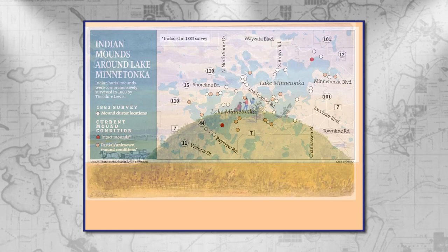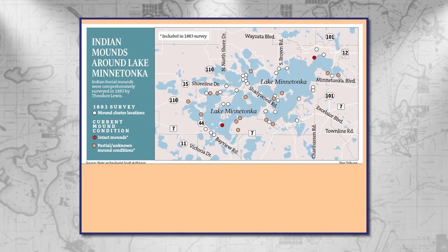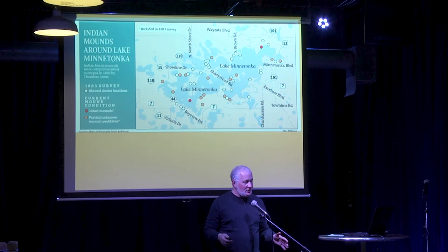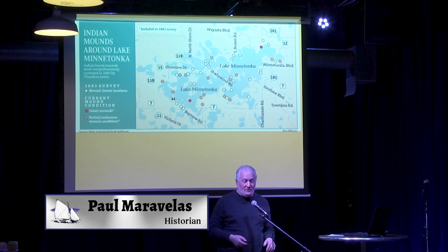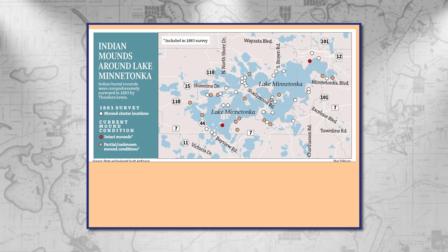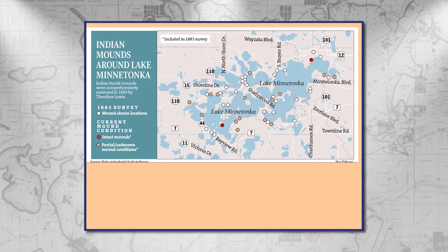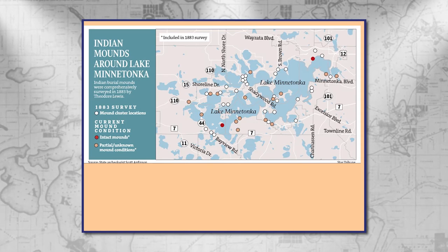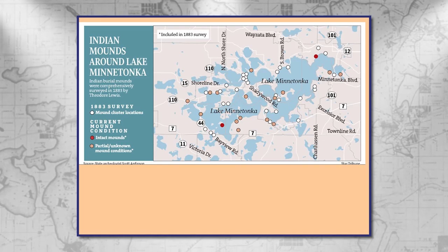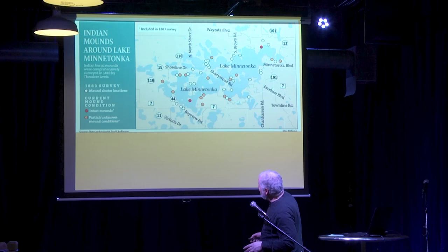We have a few here that are fairly interesting. If you look at Lake Minnetonka, it's got a strong concentration of mounds or earthworks. I use the word earthworks because not all of them are a spherical structure — many were elongated, various shapes. Some in Minnesota were what we call effigy mounds, meaning they were in the shape of animals. Birds were very common and all kinds of quadrupeds. This map shows the mounds surveyed in 1883. The white ones indicate clusters, red dots indicate intact mounds, and orange indicates partial or unknown mound conditions — quite a concentration.